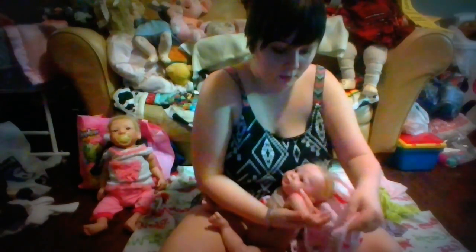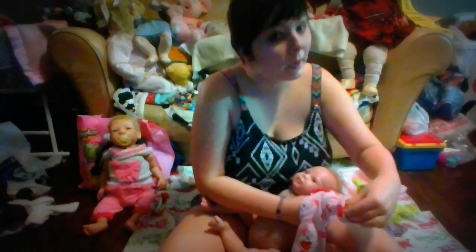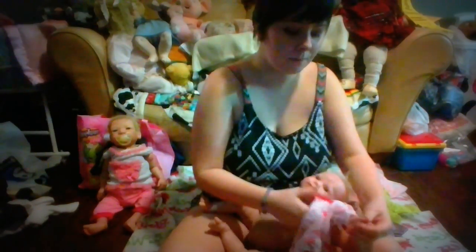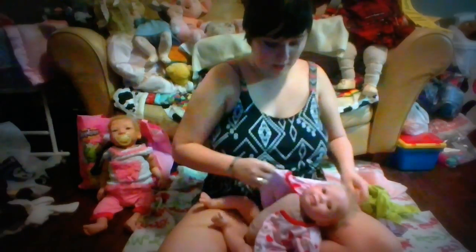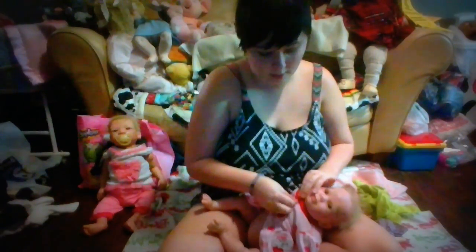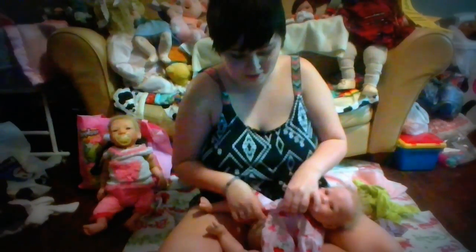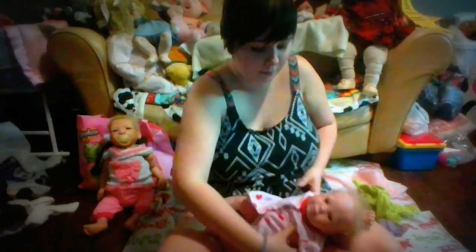I do have good news — Saturday I should actually be expecting another baby. This little one has a story behind her because I told myself after I got Clementine that I should probably slow down and wait a while before getting another one.